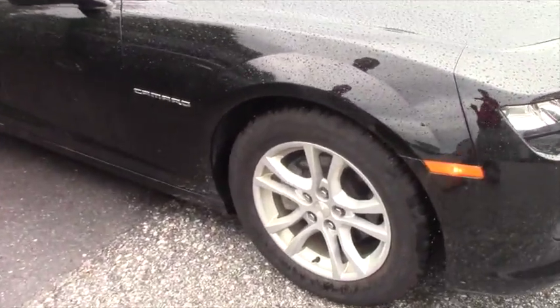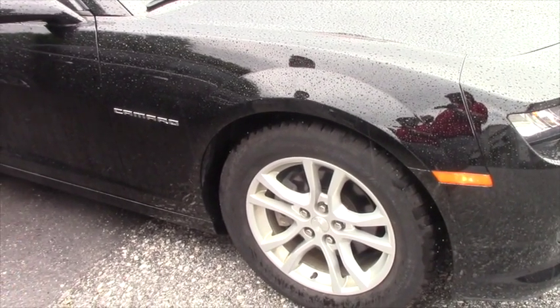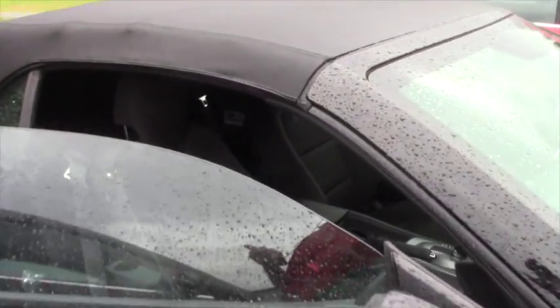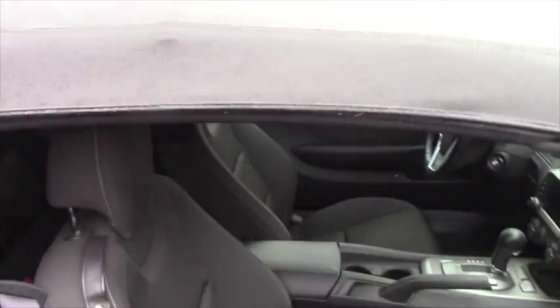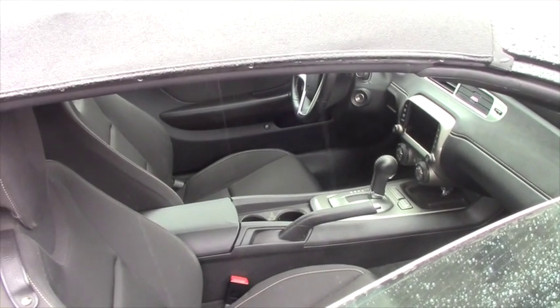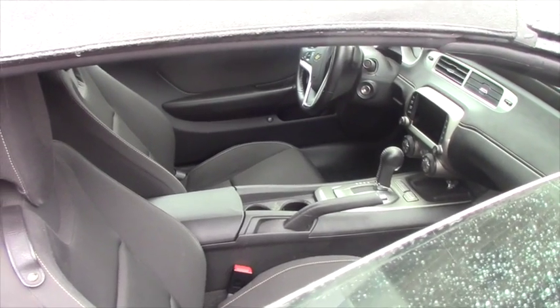It's got really nice BF Goodrich tires on it, something that would definitely last a really long time, and we're going to clean this car up quite a bit. It is convertible. Six-cylinder automatic transmission with Triptronic manual transmission option. You also get the seven-inch touchscreen monitor with a backup camera, which is fantastic.